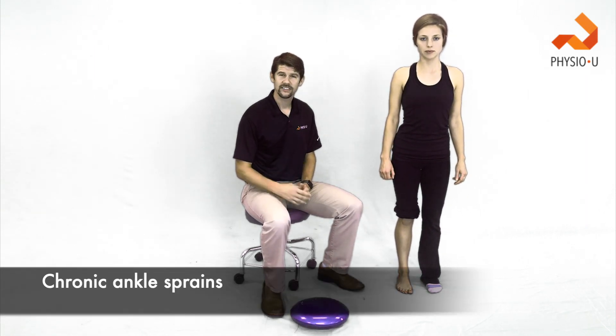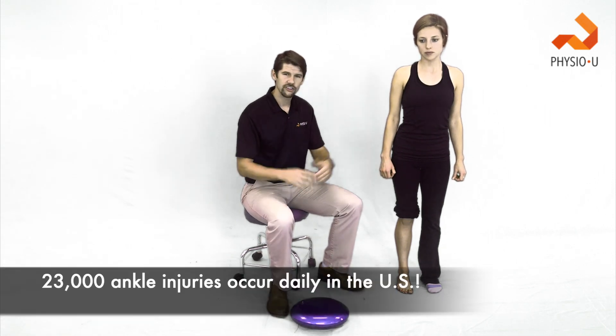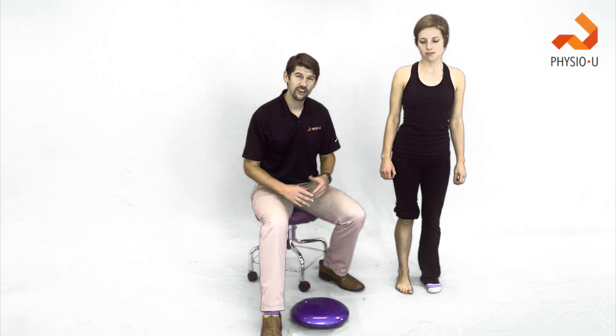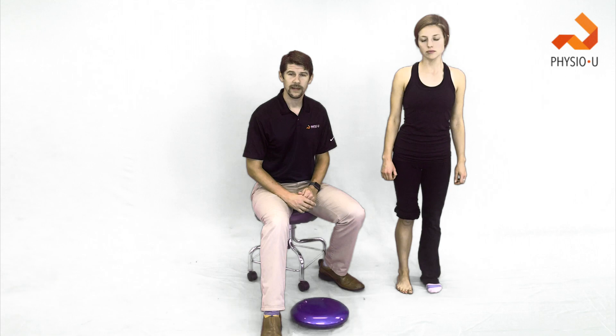They're fairly common. One study stated that over 23,000 ankle injuries — all ankle injuries — are occurring daily in the United States, and of those ankle sprains, unfortunately 34% of patients still have symptoms. So one-third still have symptoms six months later. That's a lot of people still having pain.